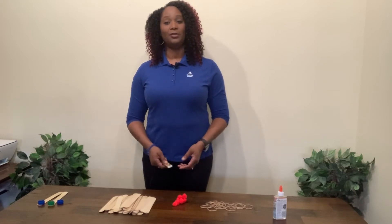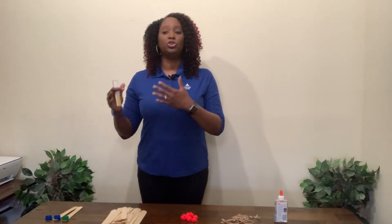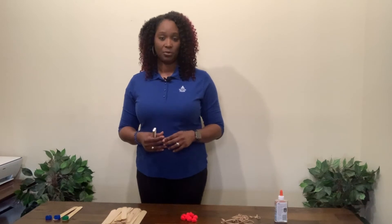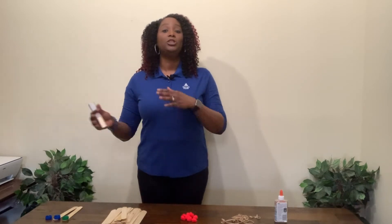Today, we'll be talking about the transformation of energy. At Georgia Power, we must find fuel sources that allow us to provide efficient, reliable, and cost-effective electricity to our customers. We transform those natural resources into electricity through a process called the transformation of energy. One scientific law, called the law of conservation of energy, tells us that we can never make nor destroy energy. We can only transform it.